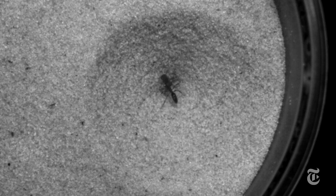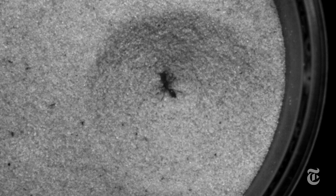It looked like it could be an escape move. Then University of Illinois researchers actually saw the ants bounding out of pits dug by antlions. Antlions dig these traps and lie in wait at the bottom, hidden under the sand. They brought the ants back to the lab for further experiments.